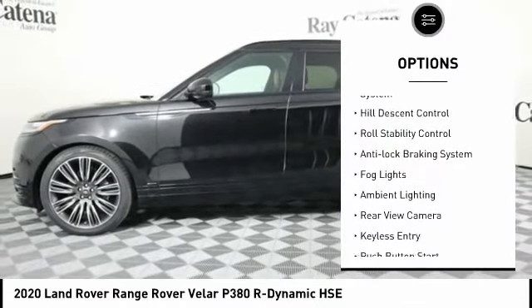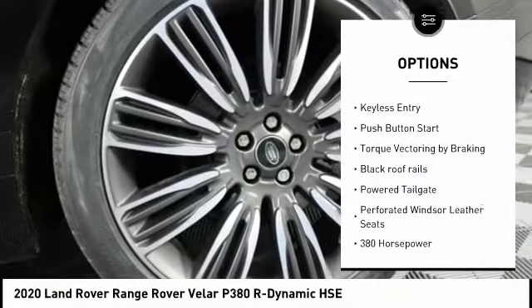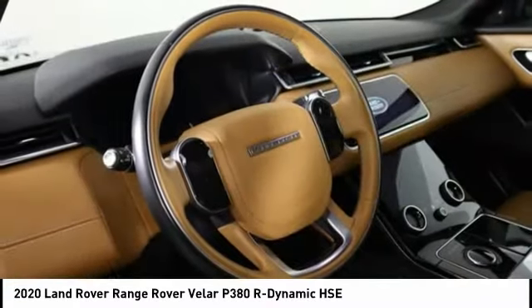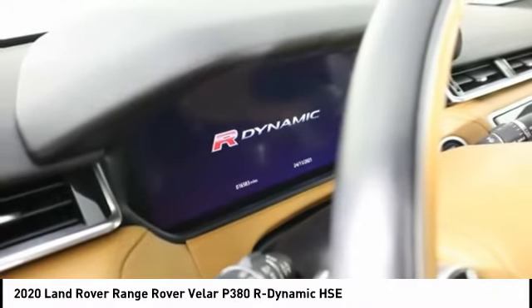Here are some of this vehicle's great options: tire pressure monitoring system, hill descent control, roll stability control, anti-lock braking system, fog lights, ambient lighting, rear view camera, keyless entry, and push-button start. Is love at first sight really possible? Let us know when you stop in.